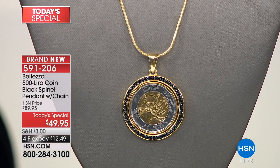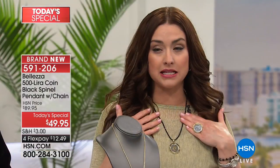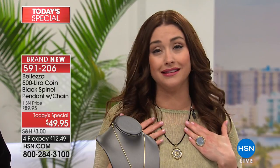I'm complementing it with a black spinel chain — a black spinel necklace that's finally back in stock. Your best buy of the day with the snake chain today is $12.49. If you have anything in the lira coin collection, we'd love for you to be a part of our show. Coin jewelry is so on fire right now, making this today's special essential to your wardrobe.